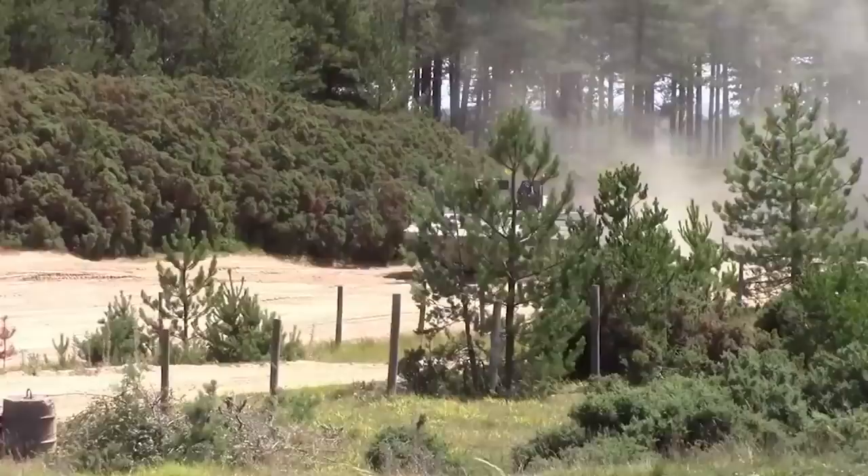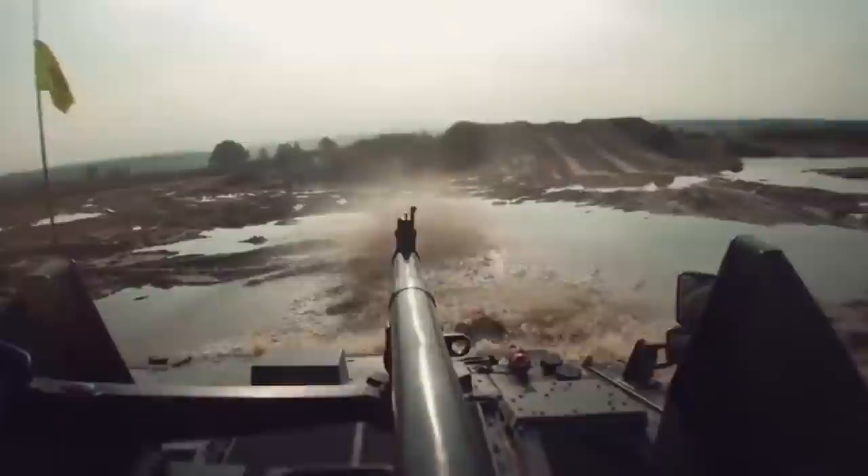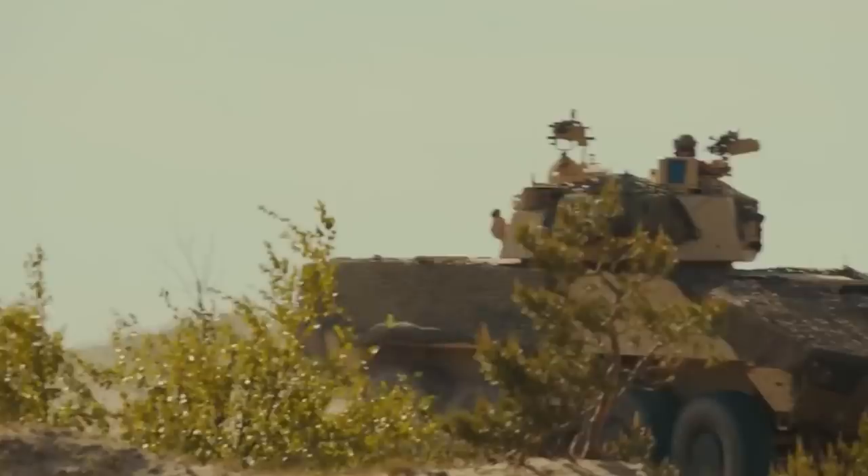For further protection, modern armored vehicles feature explosive reactive armor. Armored vehicles are available in a variety of forms and roles. Military armored vehicles have wheels or run on continuous rails, similar to tanks. Let's talk about the Top 10 Best Military Combat Vehicles.